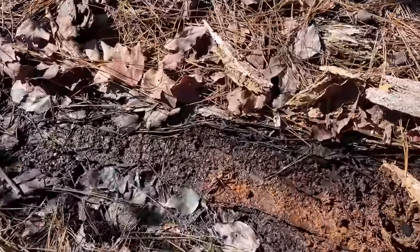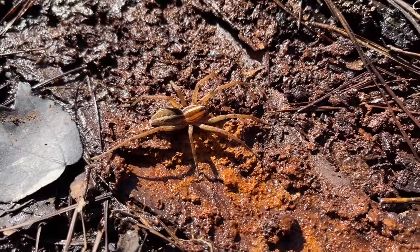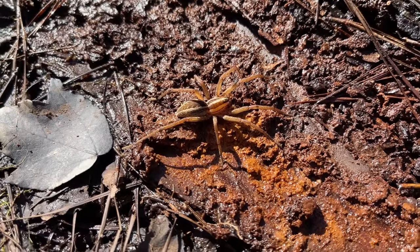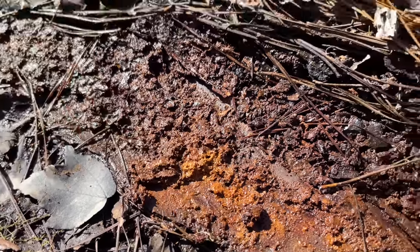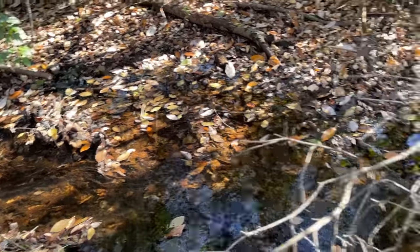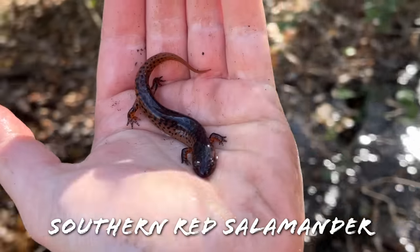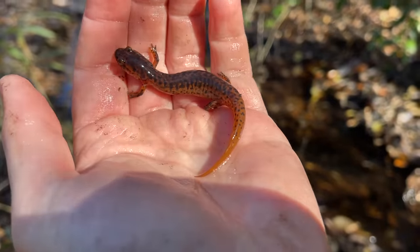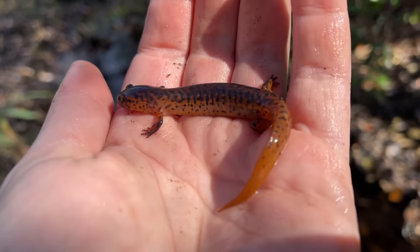No salamanders under those logs, but there's a pretty cool-looking little fishing spider — no idea what kind it is, but neat-looking. Alright guys, just flipped our next herp of the day along this little creek — this is a nice little southern red salamander. I think this is the first one of my videos where we've seen both red salamander species in the same episode.